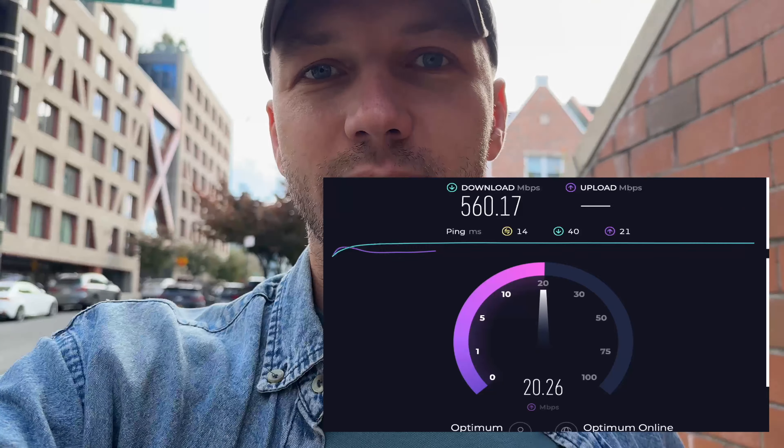I live in Bushwick, Brooklyn and I pay $90 for one gigabit cable internet from Optimum. Shout out to them. The thing no one tells you about Optimum is when you have that blazing fast one gigabit of speed, upload stays in the range of 20 megabits per second, which is crazy slow — and sometimes it takes me hours to upload large amounts of data like 40 or 60 gigabytes.